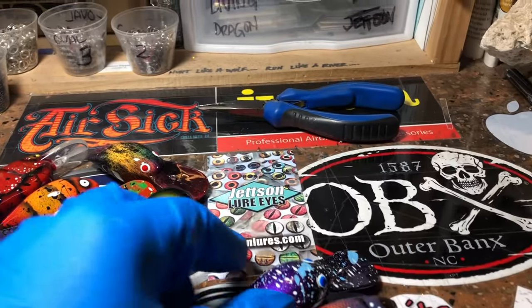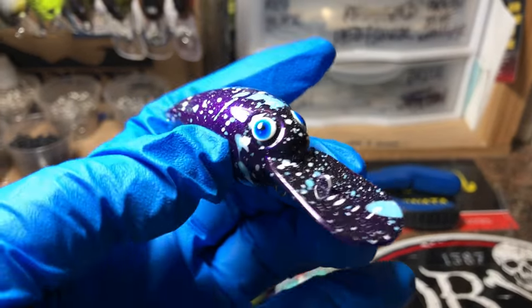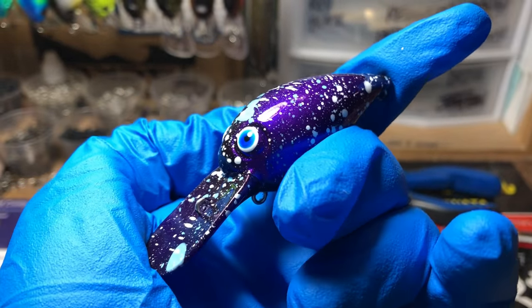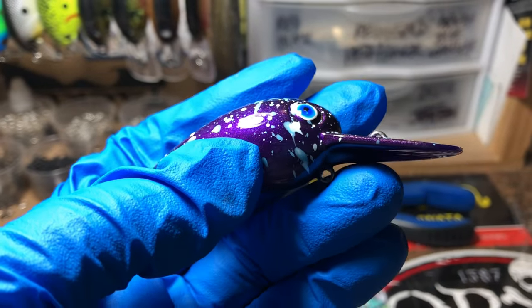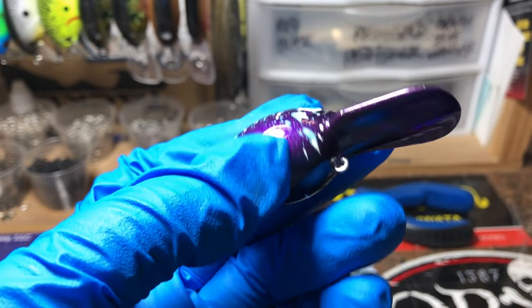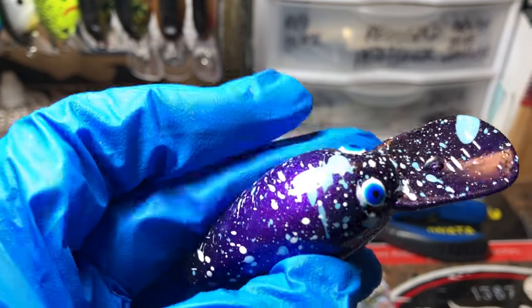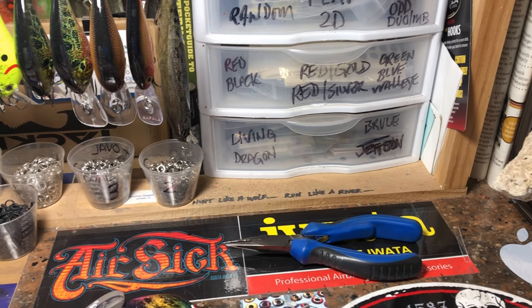Good morning fish heads, time for your weekly juice and this is what's going on in the workshop today. Got a lot of wiggle warts going out — this is the art deco purple, and they're not just for breakfast anymore. Got a lot of glitter and that powder on the bottom.